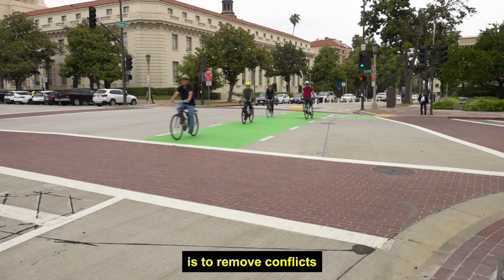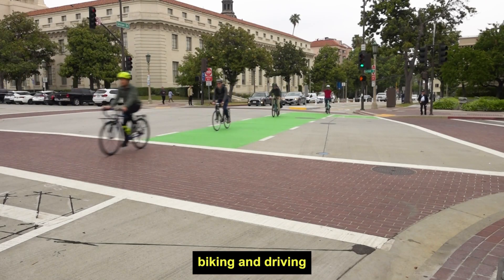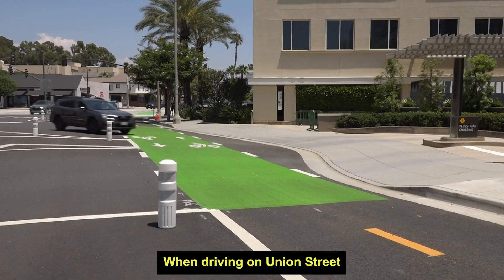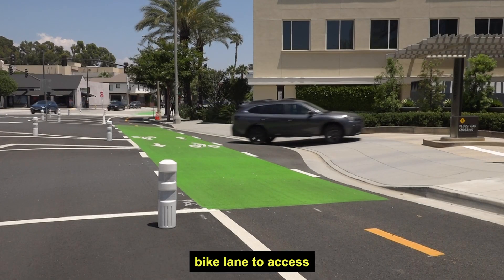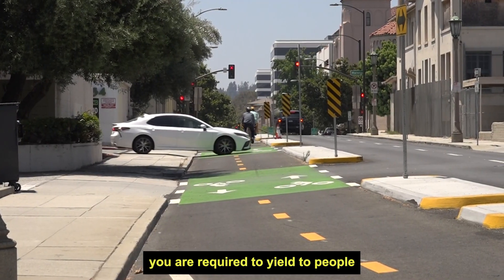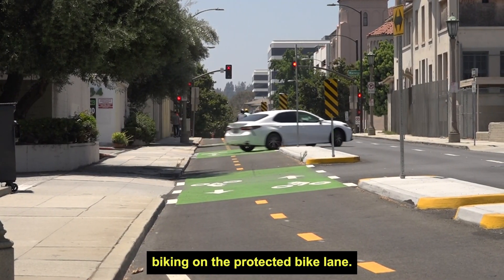The purpose of this is to remove conflicts by giving people biking and driving separate turns to move at the intersection. When driving on Union Street, you may need to cross the protected bike lane to access parking lots or driveways. When turning across the bike path, you are required to yield to people biking on the protected bike lane.